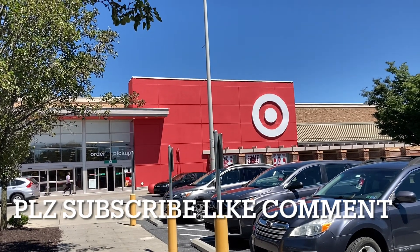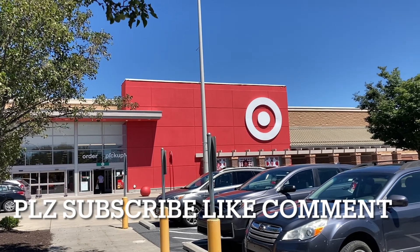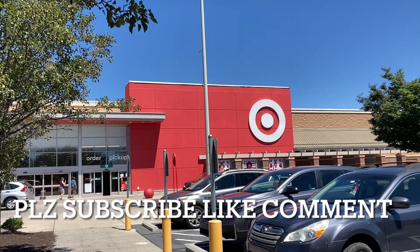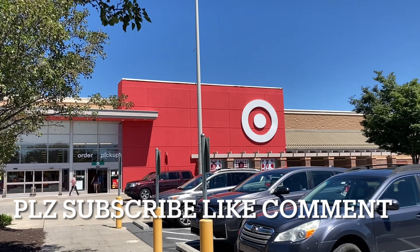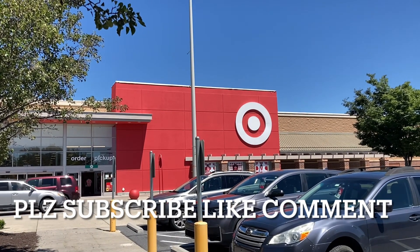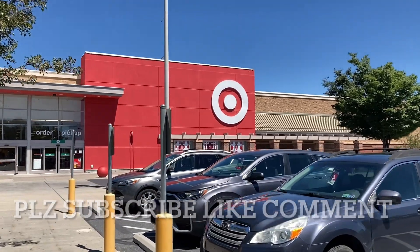Before we get into any of that, if you're new please consider hitting that subscribe button — it's free, doesn't cost you anything, it helps us grow the channel tremendously. Hit that bell for notifications so YouTube actually tells you when we post new content, like our weekly toy interviews and live streams. Leave a comment, hit that like button, and for daily toy content and daily toy updates check us out over at Instagram and Twitter at Disavowed underscore 12. Let's see what's inside this Target.